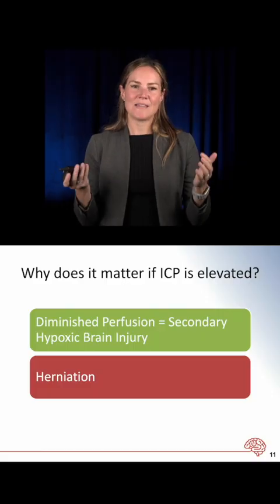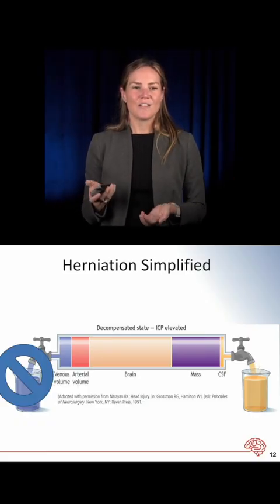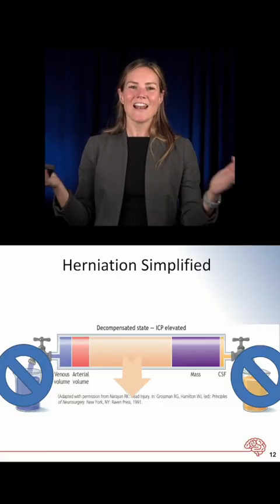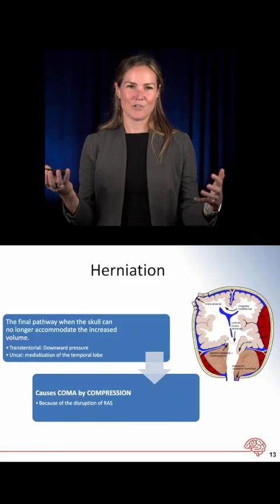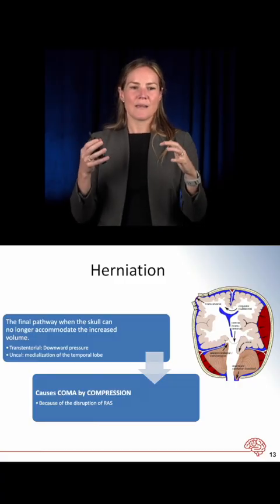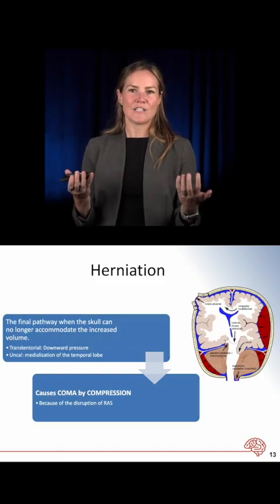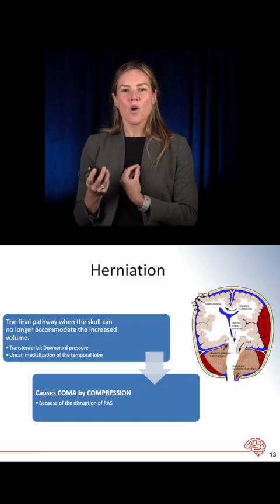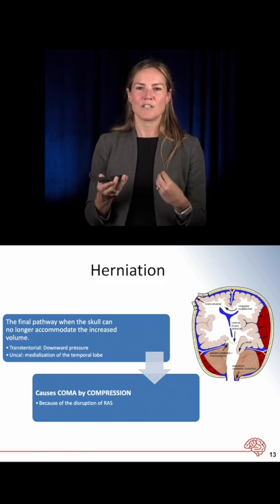The second reason elevated ICP matters is because herniation occurs. When you can no longer shift venous volume out or push CSF into the spinal column, the brain herniates out of the box — which is catastrophic. Herniation has several subtypes, but they all share a final common pathway: coma. Coma results from compression and disruption of the reticular activating system, a complex neurologic circuitry in the brainstem. When the brain pushes down on the brainstem, that system is disrupted. A GCS less than 8 after any traumatic event signals compression of the reticular activating system.